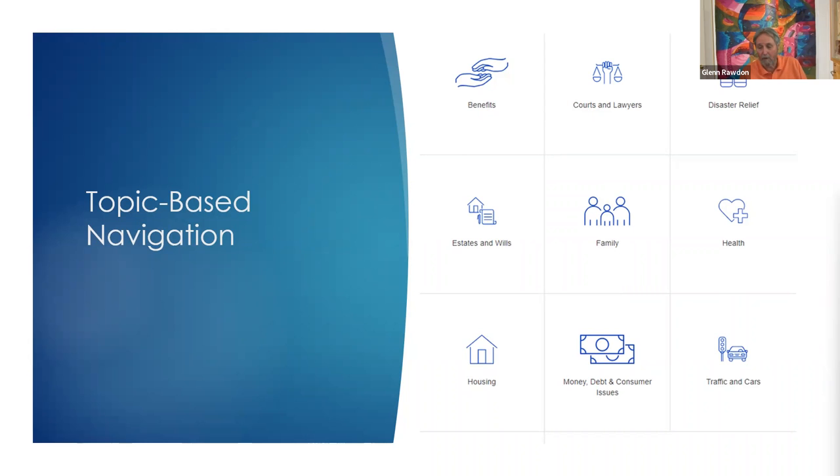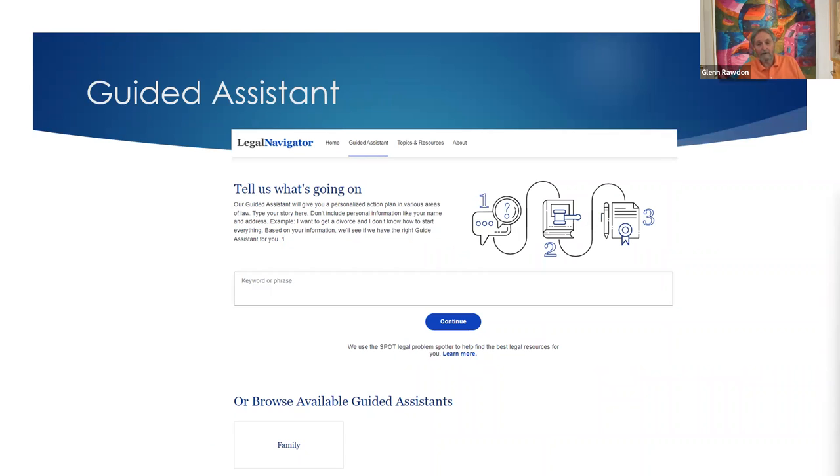We also wanted to do more than just allow people to find things with topics. Rebecca Sandefur's research for the ABA showed that a lot of people may have a legal problem and don't even know it's a legal problem — they just know they have a problem. So the idea behind Legal Navigator's Guided Assistant is to allow people to go in and describe in their own plain words what their problem is. Using an artificial intelligence engine developed by Suffolk Law School called SPOT, we are able to help narrow down what they're actually looking for and identify possible legal problems.